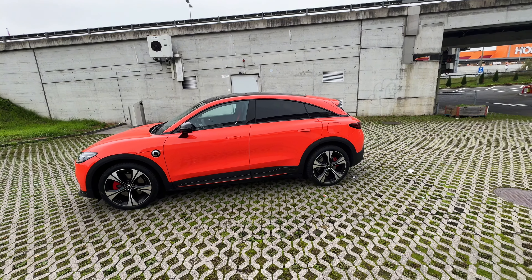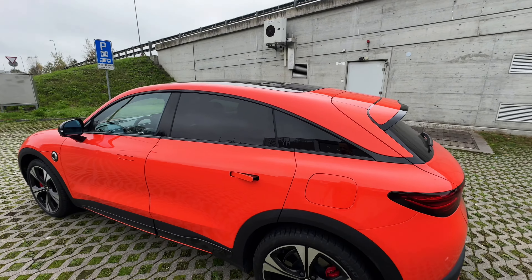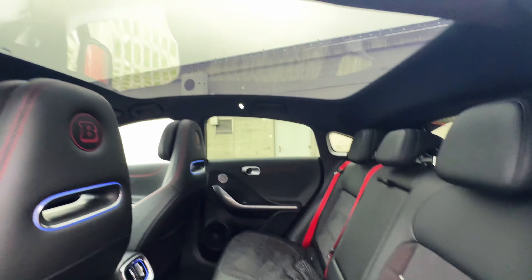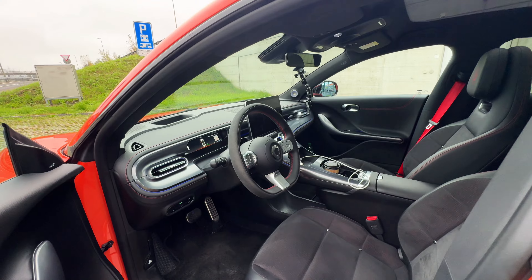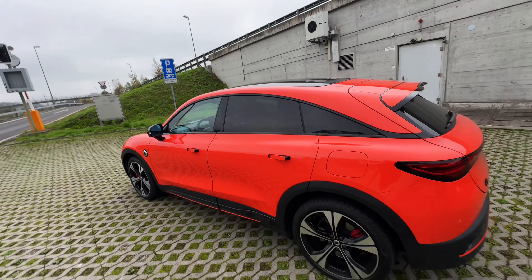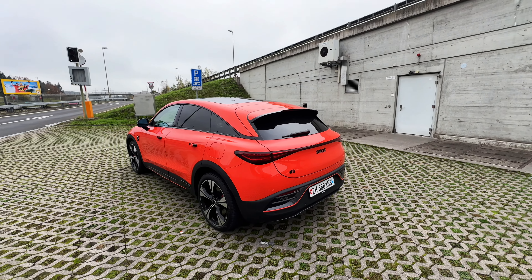It basically looks like a Mercedes — let's be honest. The interior materials are not bad either. Look at that panoramic roof — you can't open it, but look at that front view. This is literally a Mercedes, which makes sense because Mercedes owns 50% of the company, and the other 50% goes to a Chinese owner.